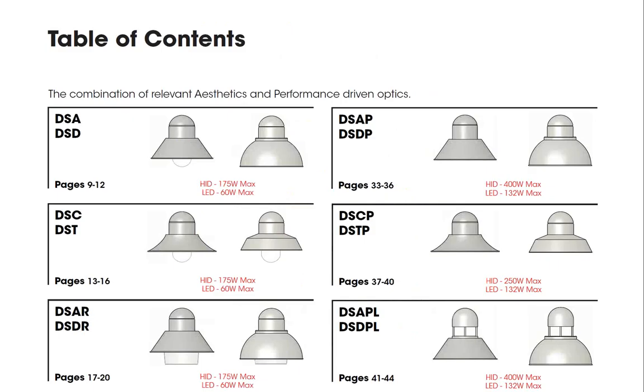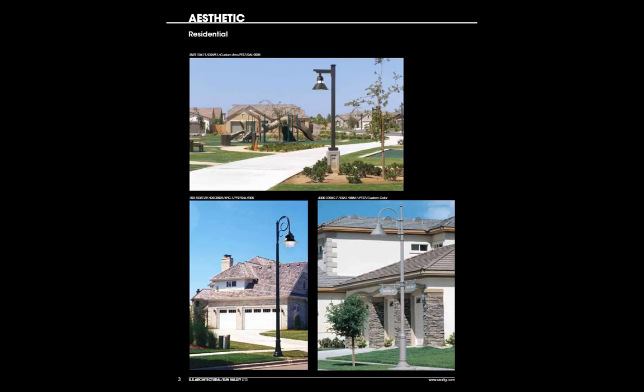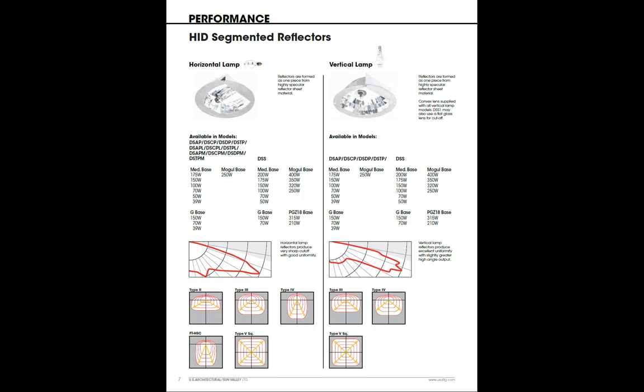Once we turn over from the front cover, we get to the overview page with a mission statement of the product line and the aesthetic and performance options. The table of contents page shows that for each fixture pairing, not only do we have the reference page, but we give you maximum wattages in both HID and LED allowable for that system, which can help your specifier isolate down to which model they'd be looking to work with. Then we go to four pages of photographs of various projects — more residential, streetscape, infrastructure, and commercial elements — to inspire the imagination of the specifier, whether an architect, engineer, landscape architect, or developer.